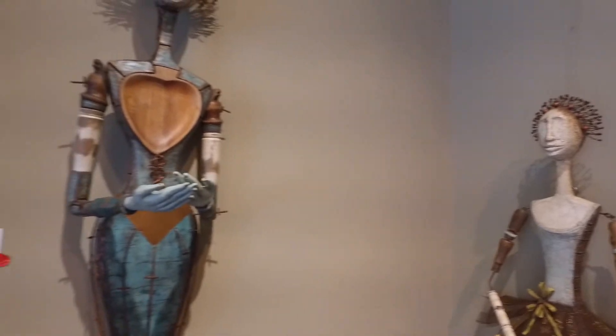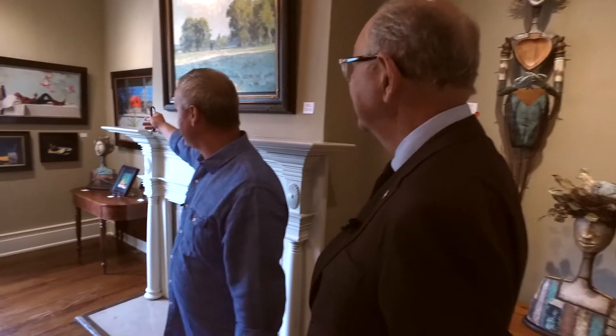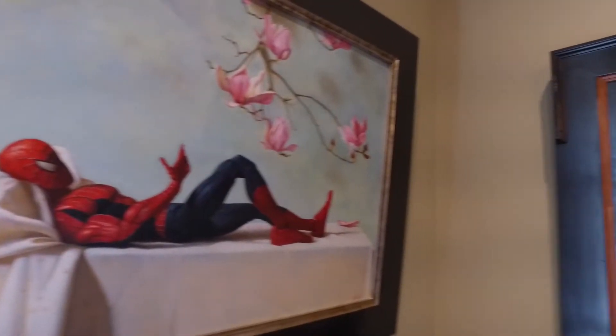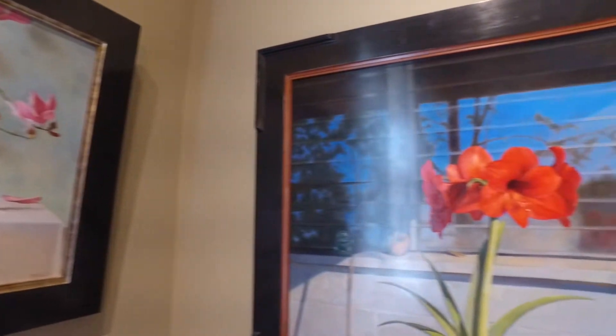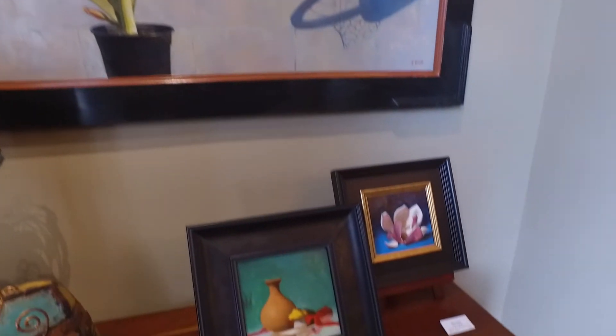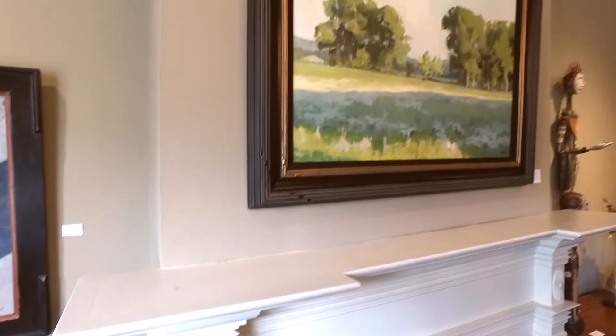This is some interesting work here — Melvin Toledo. He does more of a photo-realism type of art, and some of it is so realistic it looks like you could pick something up right out of the painting.